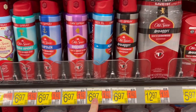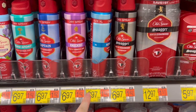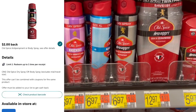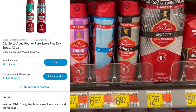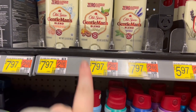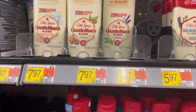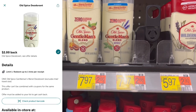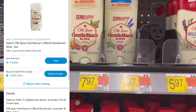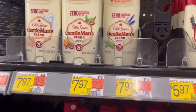Up next is the deal on this Old Spice Body Spray. I'm gonna get the Aqua Reef one. They are $6.97. We have a $2 Ibotta rebate and a $1,005 kicks on Shopkick which is $4.02 — makes it just $0.95. I did scan the coffee one and it did not scan, so I'm letting you know. These Gentleman's Blends are $7.97. We have a different $2 Ibotta rebate and a separate $1,005 kicks on Shopkick, which is again $4.02 — makes this one just $1.95.